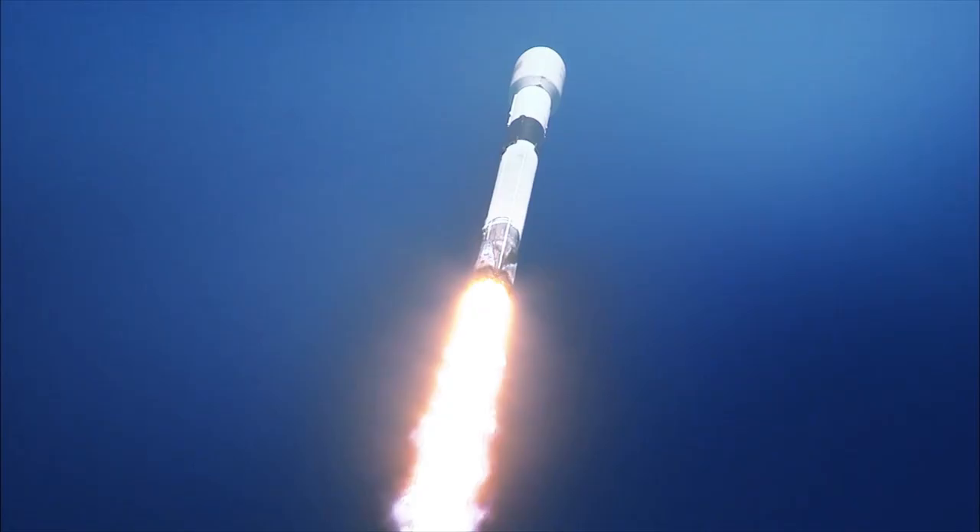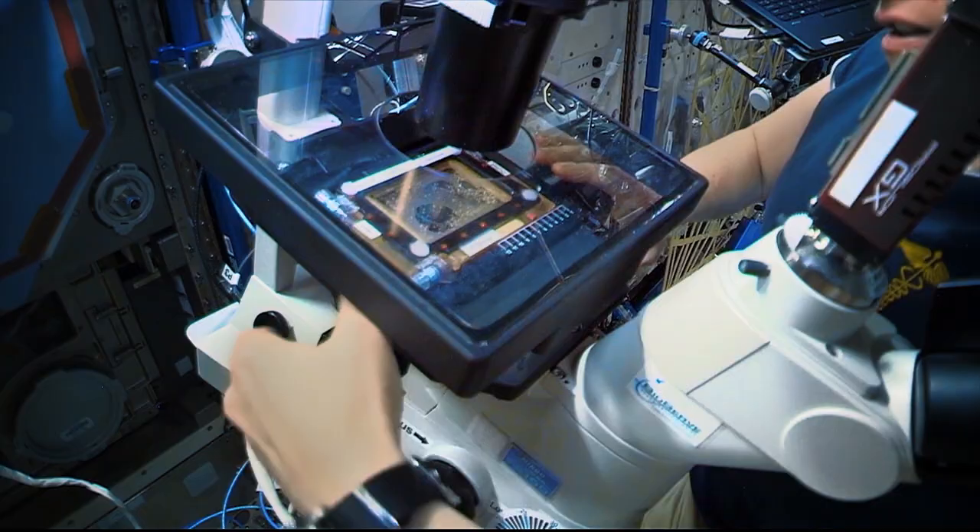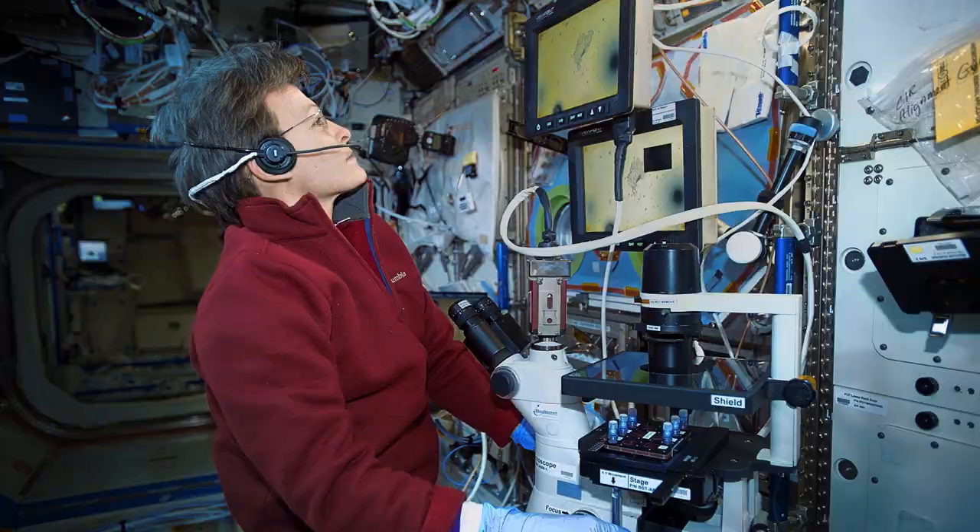There are a number of different research facilities available to scientists who want to do experiments on the International Space Station. We can do simple cell culturing, imaging, and soon we'll be able to do 3D biomanufacturing in space.